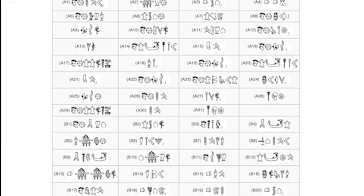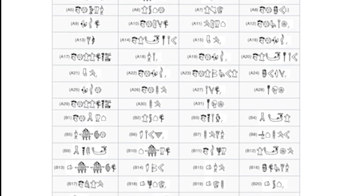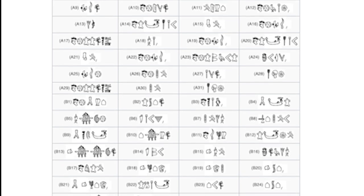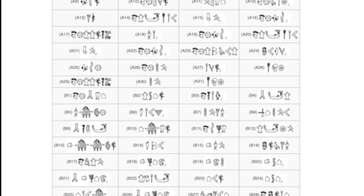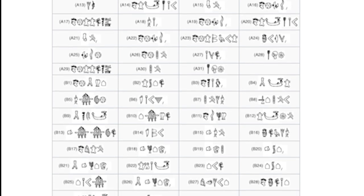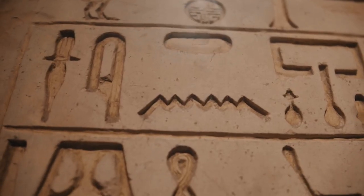The symbols engraved on the Disc of Phaistos are often referred to as Minoan hieroglyphs, but to this day the language and meaning of these symbols remain undeciphered. Archaeologists are unsure about the disc's purpose or contents, and several theories have been proposed over the years.